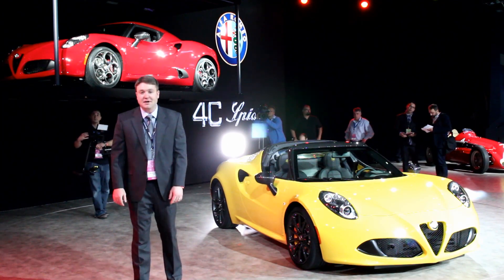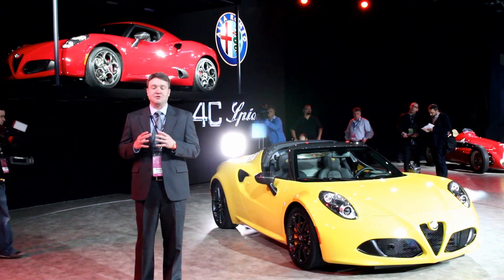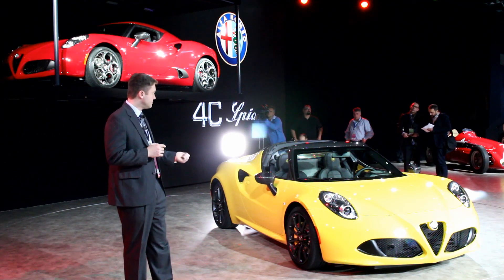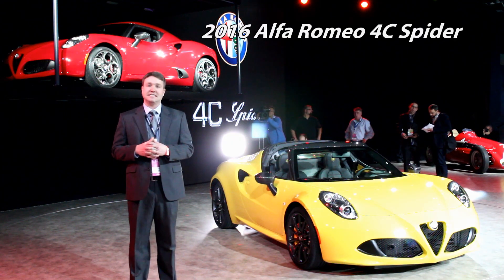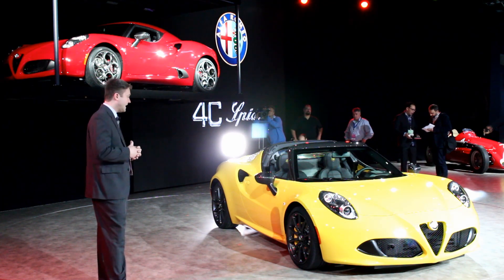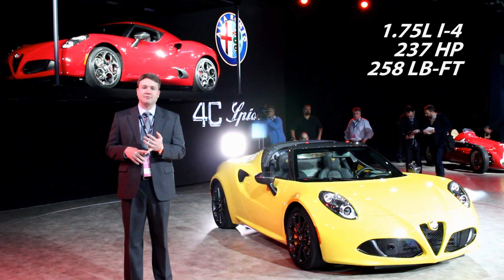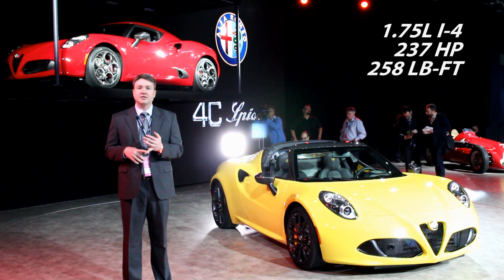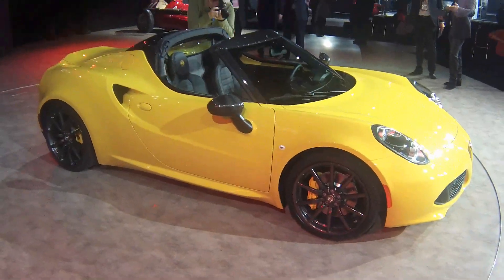It's been a long time coming, but we finally have Alfa Romeo here at an American auto show — the North American International Auto Show. They have taken the wraps off the follow-up to the 4C with the yellow 4C Spider here on the stage, and it is every bit as beautiful as the coupe, but still packing the same 1.75 liter turbocharged four-cylinder, only available with a twin-clutch paddle-shifted transmission.